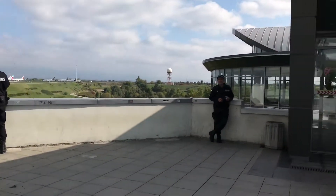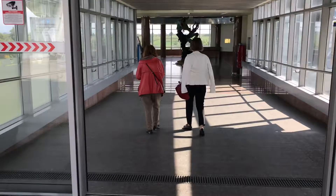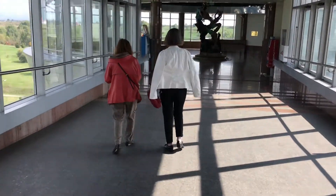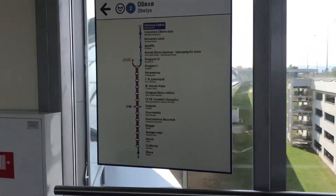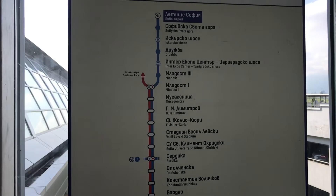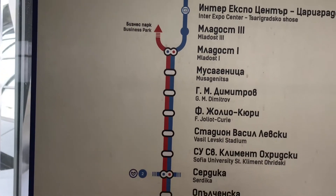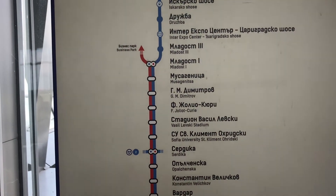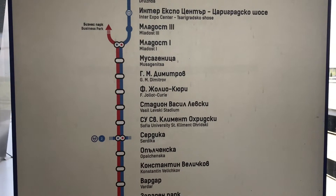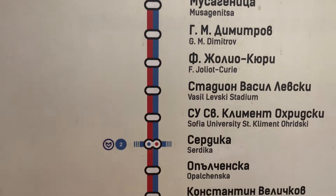So I'm just in front of the metro station. And this is the line from the airport — here is Sofia Airport. I think we have to change at Serdica or Business Park. Serdica is here and the next station is here. We have to change at that station.